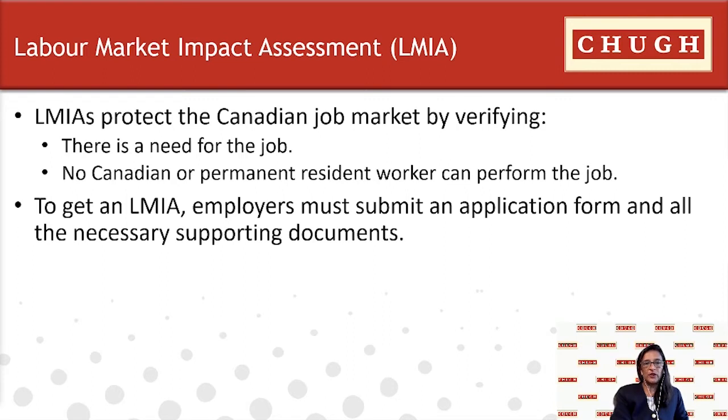The employer is required to submit information on why they need to hire a foreign worker, the number of Canadians or permanent residents who applied for the position, details about interviews conducted, and why a Canadian or permanent resident was not considered. A positive LMIA means you can proceed to hire the foreign worker, as it confirms no Canadian worker was available. The application must be submitted with all necessary supporting documents and will be assessed by ESDC for business legitimacy, validity of the job offer, and the hiring impact on the Canadian labor market.